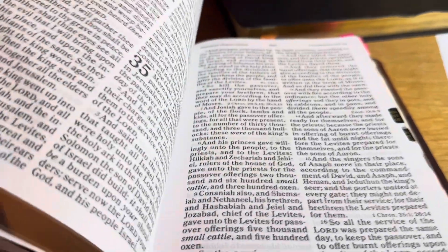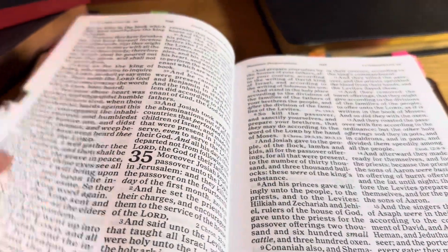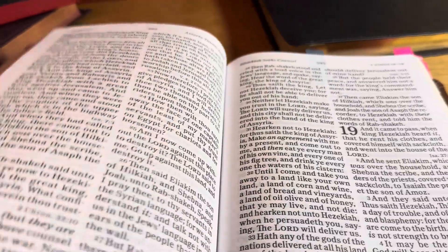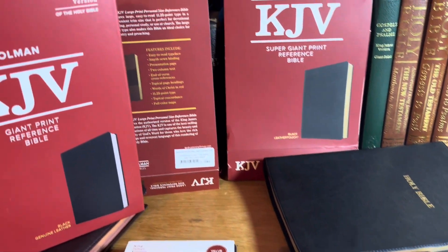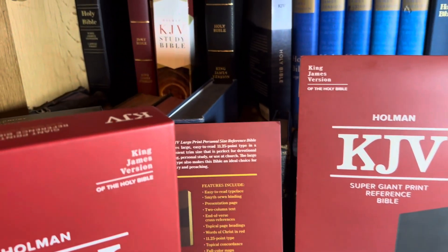And here I have one that I use in my normal studying of the Pure Cambridge Edition, because that's what they are — the Pure Cambridge Edition King James Bibles from Holman.